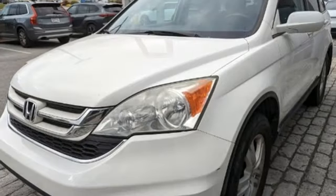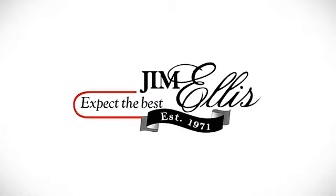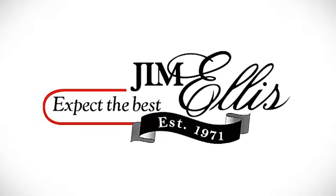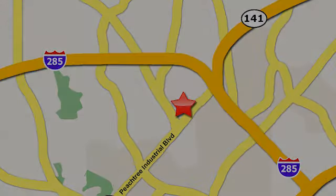Every Honda is designed with a driver in mind. The time is now — see it for yourself today. Contact Jim Ellis Volkswagen of Atlanta today, or stop on by. We're conveniently located inside I-285 on Peachtree Industrial.